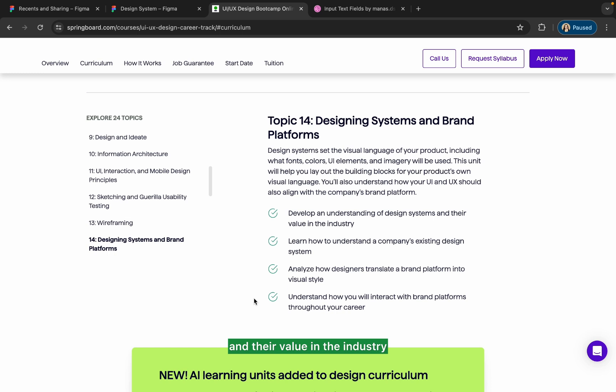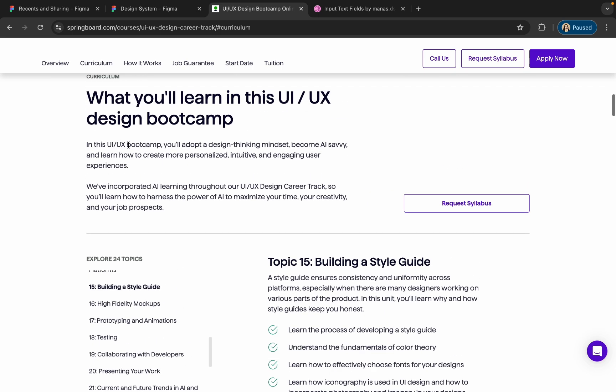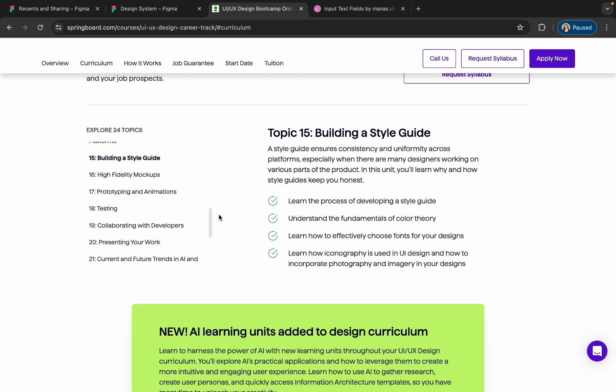Then you will get to learn designing systems and brand platforms, where you'll understand design systems and their value in the industry and how you can create a design system for any project. You will also build a style guide covering colors, fonts, and icons, and learn how to create style guides and understand their importance.